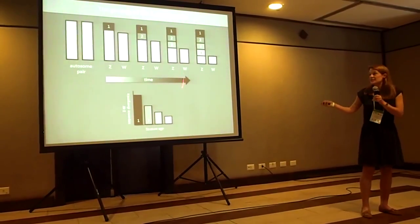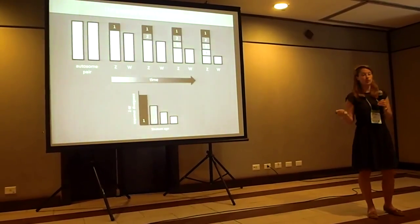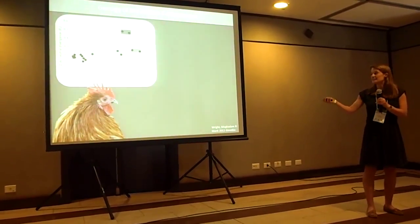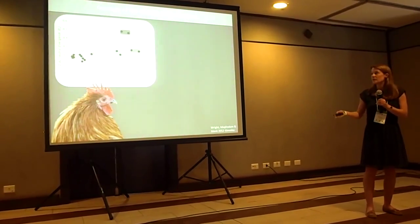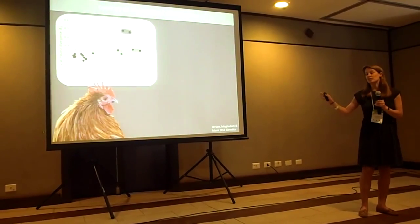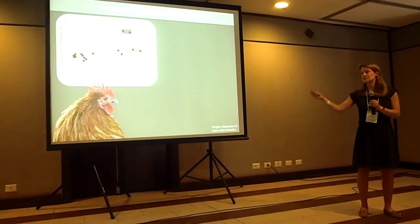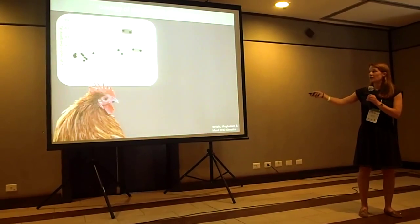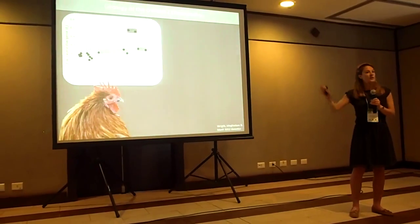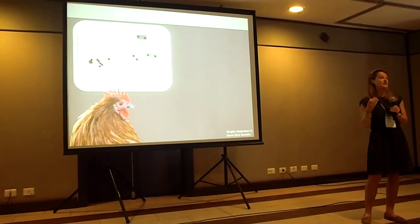I was able to characterise this evolutionary history of the chicken Z chromosome using newly identified Z and W orthologs. This shows neutral divergence between those Z and W orthologs plotted against their physical position on the chicken Z chromosome, and you can see that they cluster into four distinct strata, indicating that the chicken Z chromosome was formed by up to four recombination suppression events over the course of 130 million years. Now we've established this evolutionary history, we can start to compare patterns of gene expression across these four regions to test whether the Z has been sexualised.